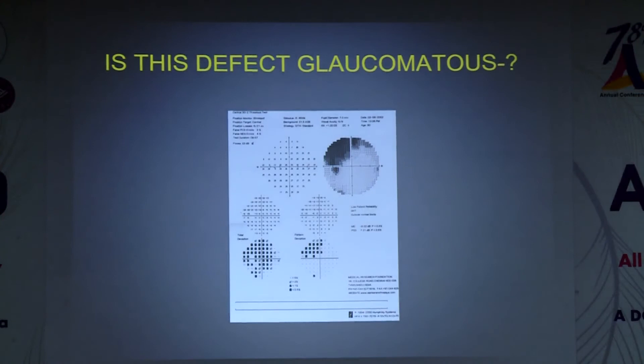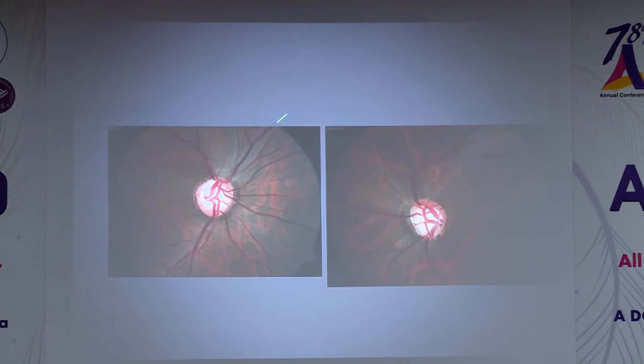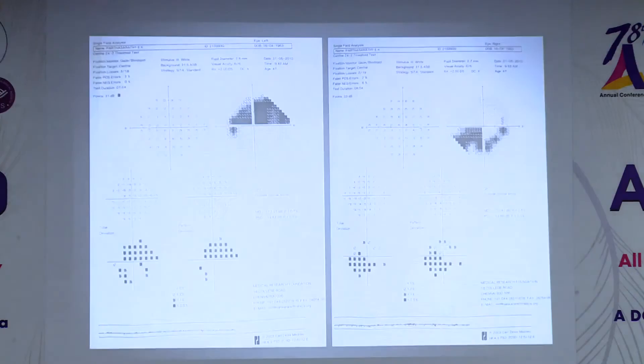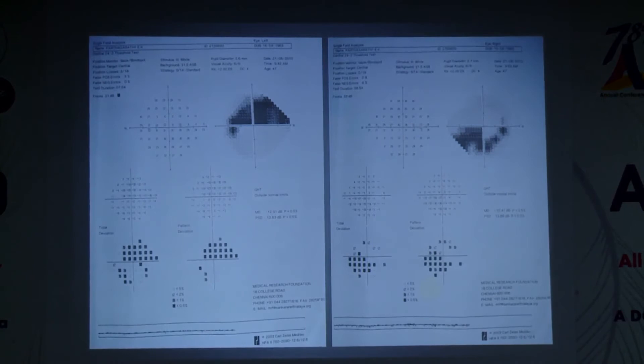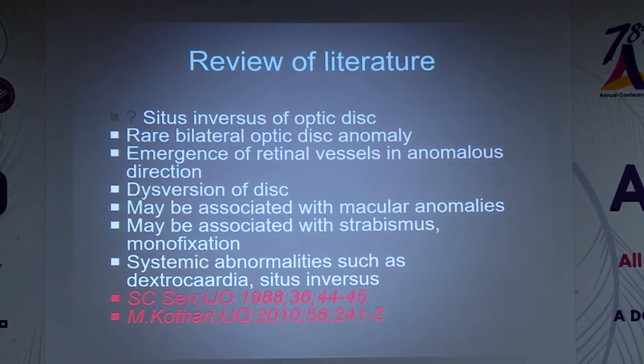Is this defect glaucomatous? No — it corresponds with a coloboma of the retina. Another very bizarre defect: superior notch with nerve fiber layer defect, tilted disc with inferior notch and nerve fiber layer defect corresponding to visual field. We did a daytime DVAT and were going to treat, but on going through the literature we found this presentation is called situs inversus of the optic disc. We decided to discontinue treatment and follow closely — over four to five years there has been no progression at all. A false labeling here would have been disastrous for the patient.